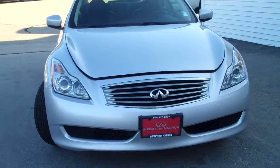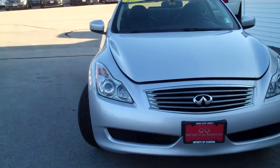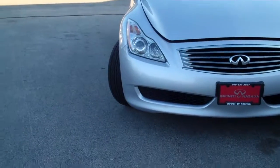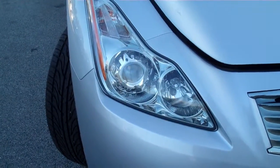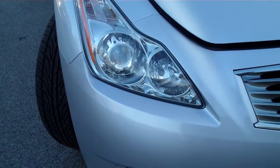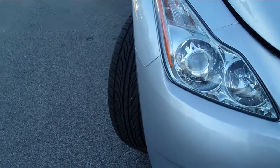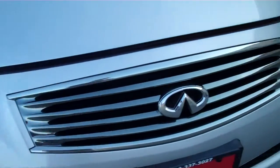It comes with the balance of the Infiniti four-year, 60,000 mile bumper-to-bumper warranty and the balance of the 60 or 70,000 mile powertrain warranty. Showing you right now the dual bi-xenon headlights — both high and low beams are xenons. Those are the lights that burn brighter giving you better visibility for driving at night on those dark New England roads.